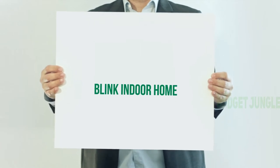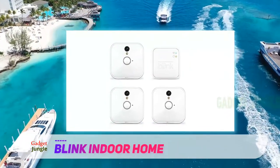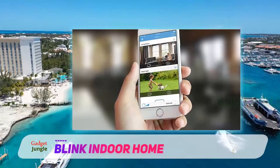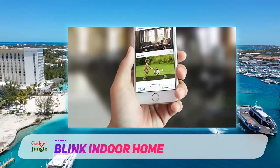Blink Indoor Home. Corded security cameras can be a bit inconvenient, as you have to place them near an outlet. However, you can solve this problem with a compact wireless camera like the Blink Indoor Home security camera, which is lightweight and powered by batteries, allowing you to place it just about anywhere.